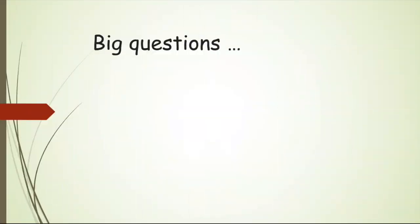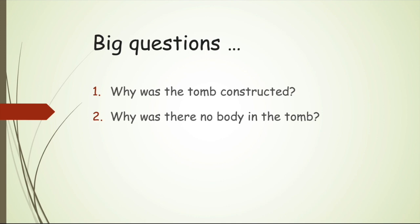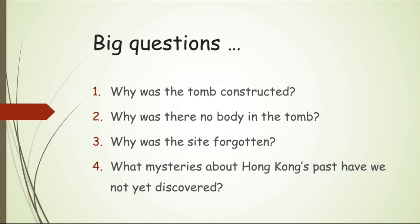Here are four big questions I would like to leave you with: Why was the tomb constructed? Why was there no body in the tomb? Why was the site forgotten? And what mysteries about Hong Kong's past have we yet to discover?